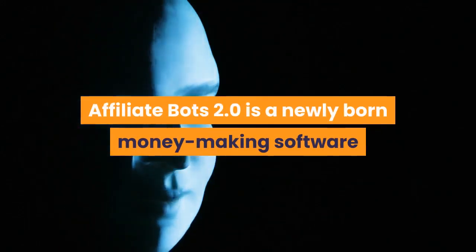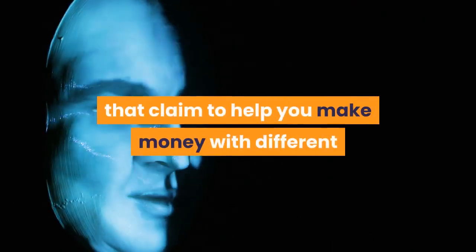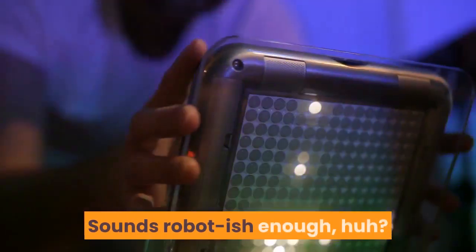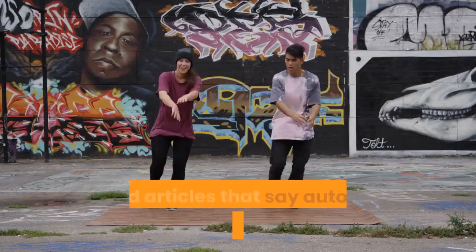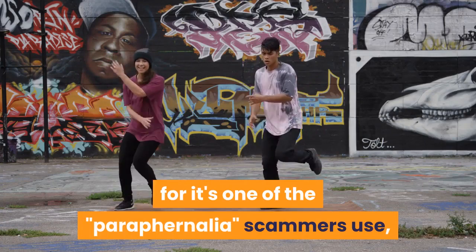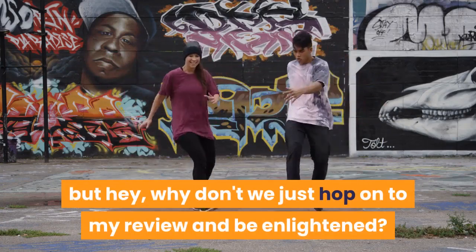AffiliateBots 2.0 is a newly born money-making software that will give you access to 37 automated bots that claim to help you make money with different affiliate programs through AI artificial intelligence. I've read articles that say automation software shouldn't be trusted, as it's one of the paraphernalia scammers use, but why don't we just hop onto my review and be enlightened?